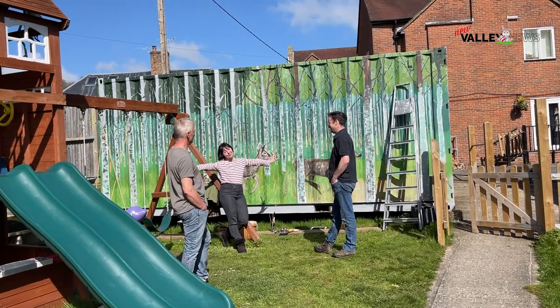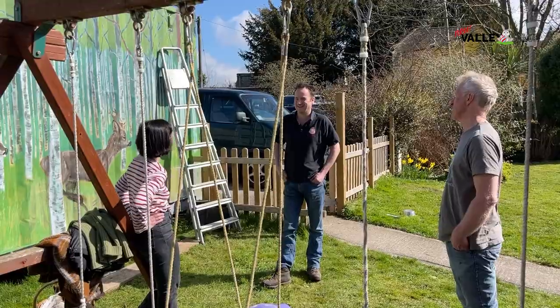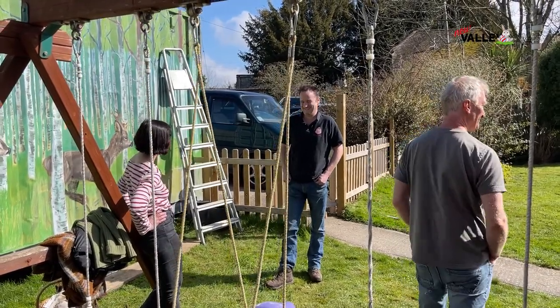We had a container when we moved up from Somerset to put some of our household stuff in, and it sat in the garden. A few people commented it wasn't the prettiest thing in the world, so we started looking at different options — we were going to clad it, then cover it in hemp. Then Tania was doing all these beautiful artworks in Warminster and we had the idea that maybe she'd come out and do a scene on the container to make it more child-friendly, nicer, and more attractive in the garden.